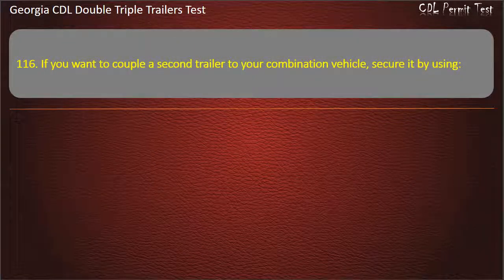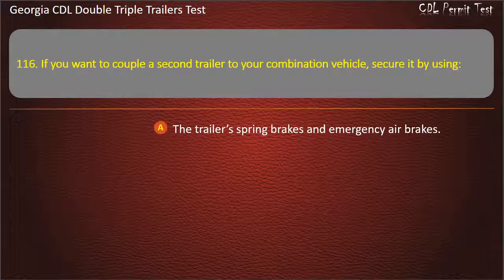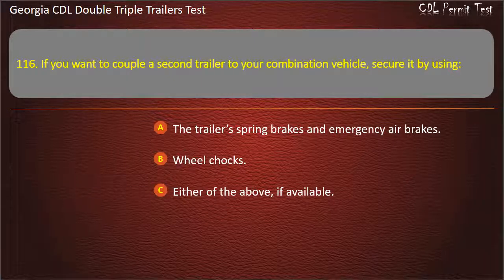Question 116: If you want to couple a second trailer to your combination vehicle, secure it by using? Options: The trailer spring brakes and emergency air brakes. Wheel chocks. Either of the above, if available. Answer: Either of the above, if available.